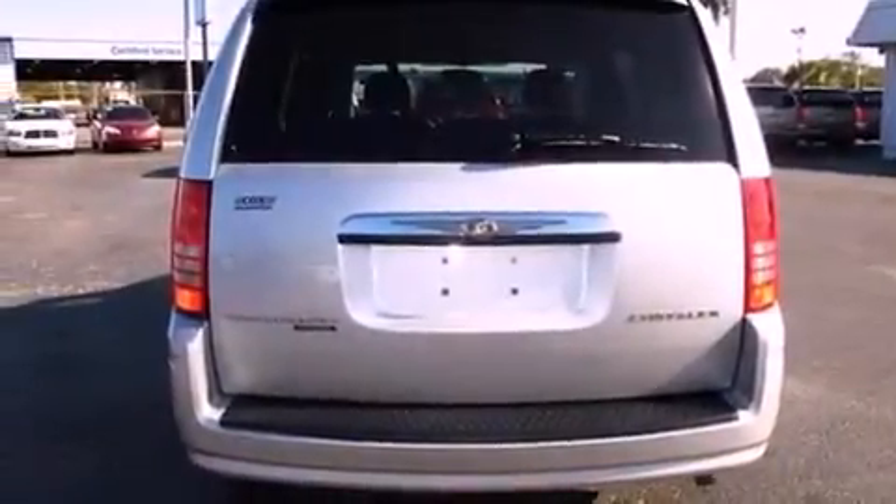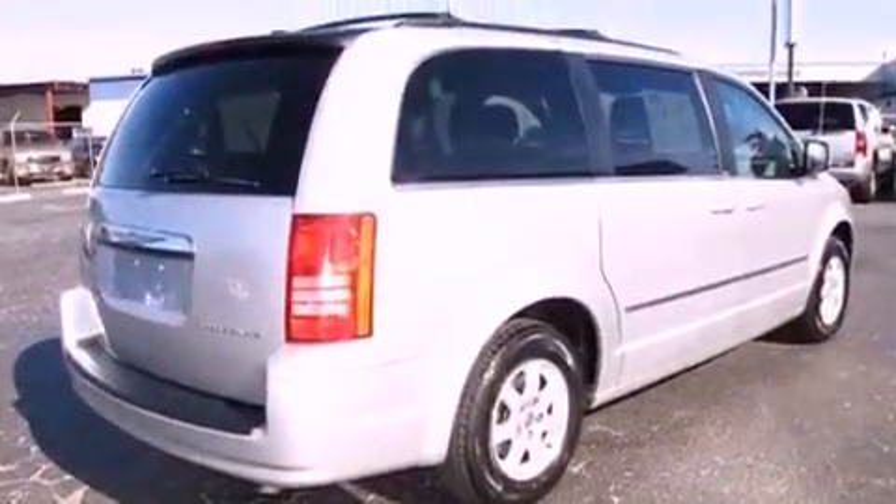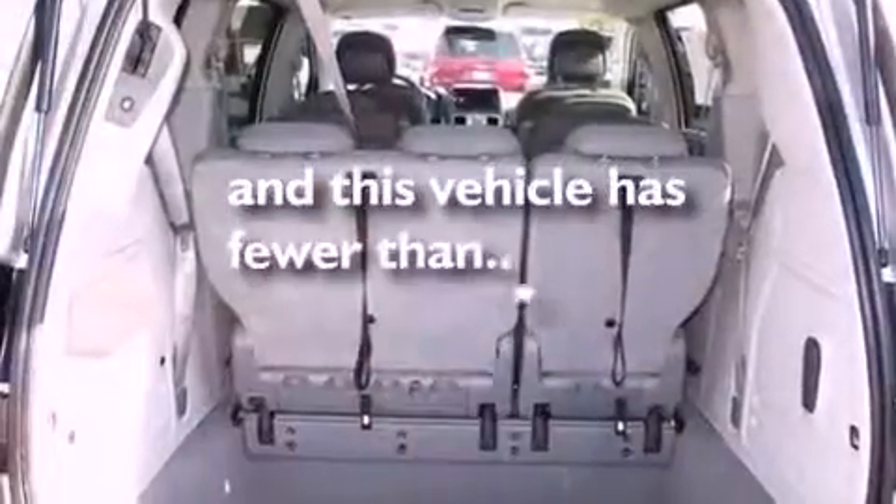An illuminated driver's side vanity mirror, 12-volt power outlets, halogen headlights, cruise control — and this vehicle has fewer than 37,000 miles on the odometer.